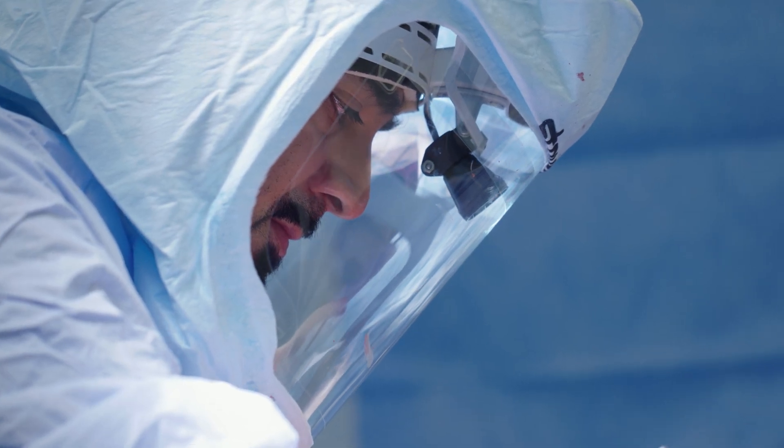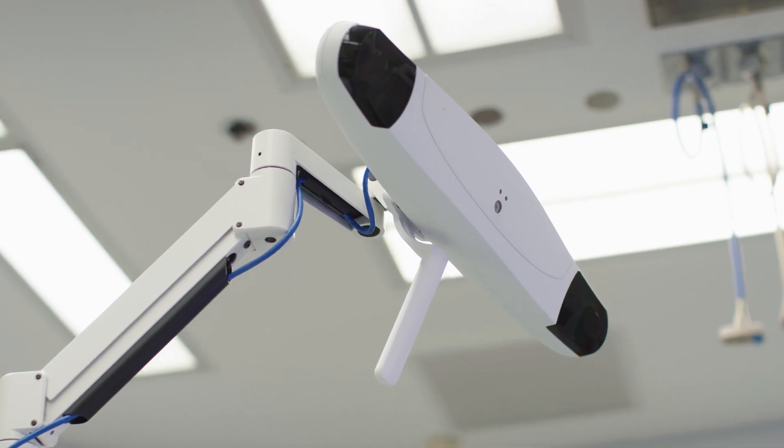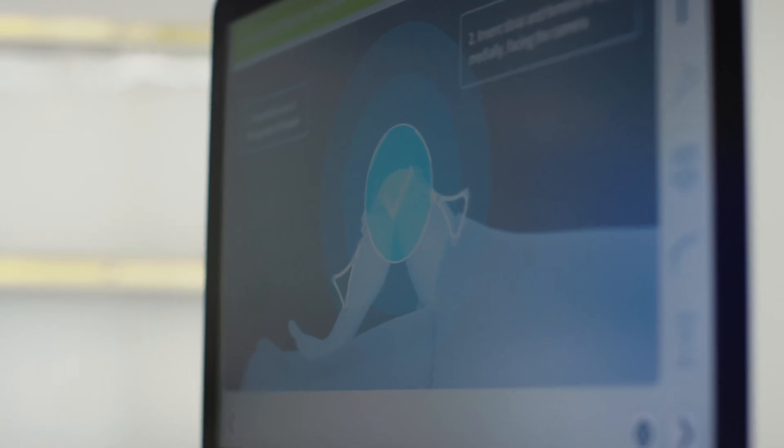In orthopedic surgery, a robot doesn't replace the surgeon in any way. An orthopedic surgery robot is almost like a GPS in the operating room — but my hands are still on the steering wheel, I'm still hitting the accelerator, and I'm still picking where we're driving.